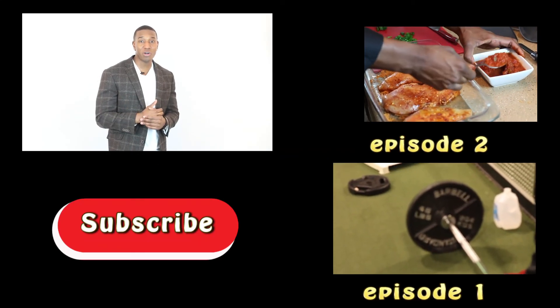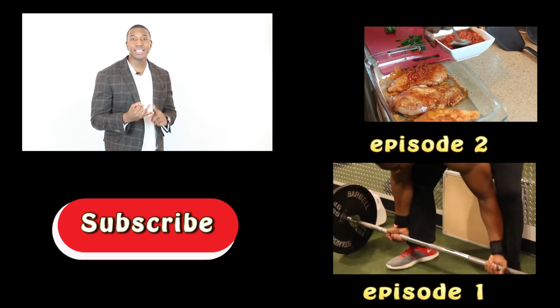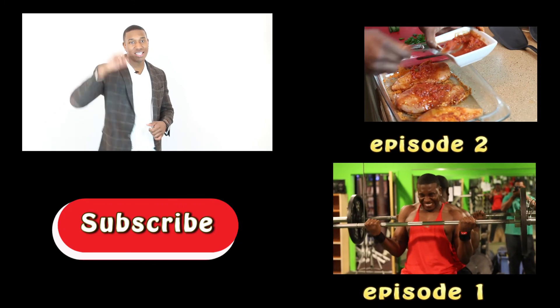I hope you chose answer B — whey protein — as this is the best type of protein for consumption an hour before or an hour after a workout. This pretty much concludes our video. Please like, comment, and subscribe below. I'm your host Bruce Williams and this is Science Fitness — let's go!